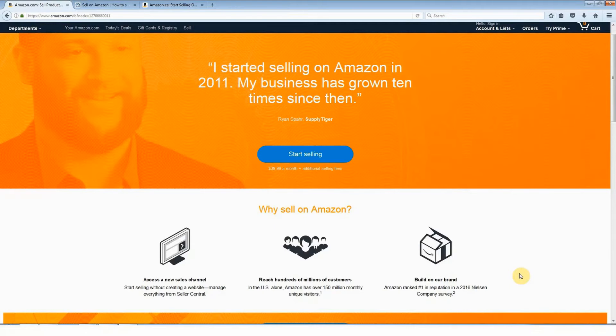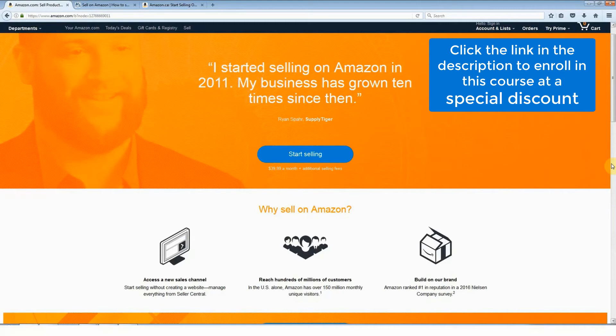So that's why I'm recommending the individual account, and you can upgrade this account at any time to the professional selling plan. I'm here on Amazon.com now. Obviously I can't go through the sign-up process because I do already have an account, but I want to point something out.